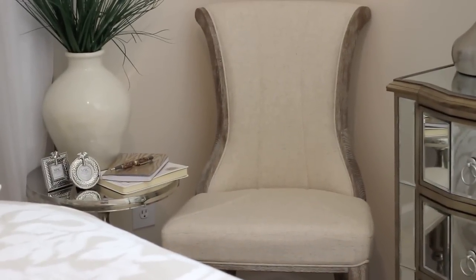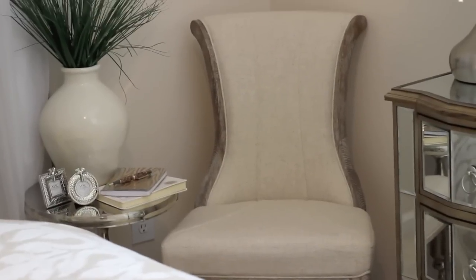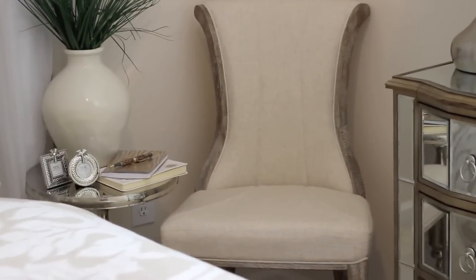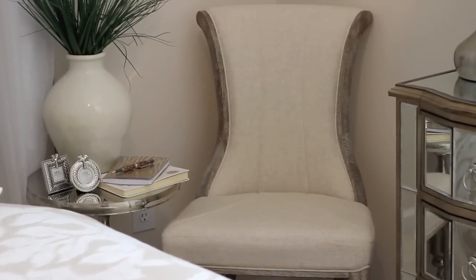The next favorite thing has been this chair that I got from At Home. I love it because it's a nice neutral and I love the accents — the side of the chair has these rustic wood pieces that look so good with my metal furniture and with my mirrored furniture. I just love the combination. I love that it's not too much and it fits perfect in my guest bedroom.